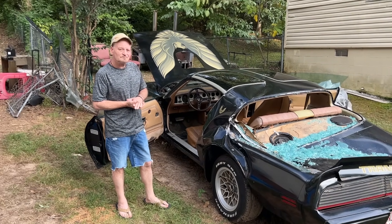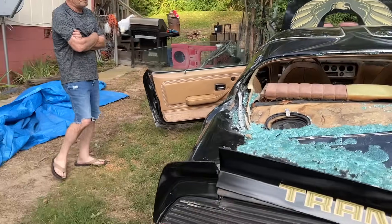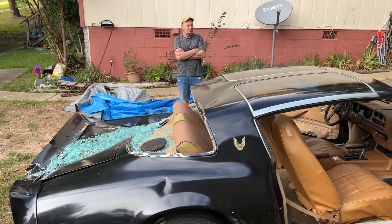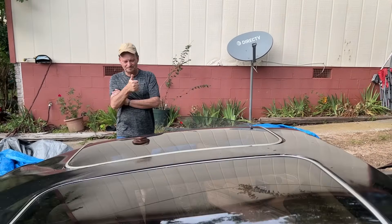The total Trans Am looks like it's done for. We'll see if he can do something with it or not. Insurance said it's a total loss. We'll see how it goes. Well, best of luck, Sean. Thanks for letting me check out your car.